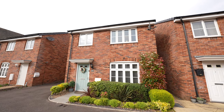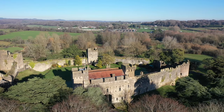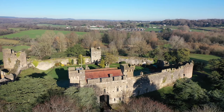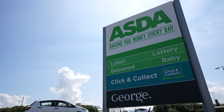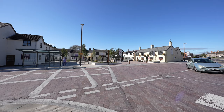This beautifully presented detached property is located on the outskirts of Caldecott, close to the local amenities of the town centre and within walking distance of both primary and comprehensive schooling and the beautiful grounds of Caldecott Castle. The town itself offers a range of amenities to include shopping and leisure facilities, doctor and dental surgeries and a good range of pubs and restaurants.